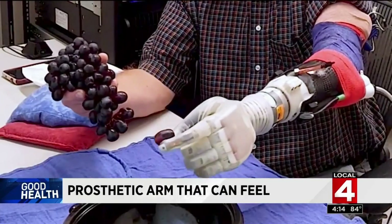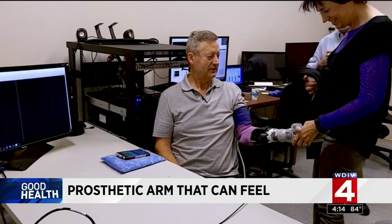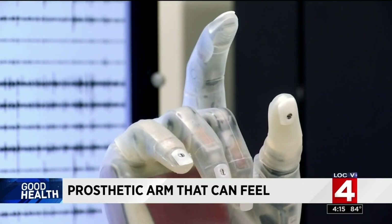We reach out and touch someone when we love them, and getting that sensory feedback is what allows us to have our sense of the environment and to some extent even our sense of self. It's the ability to hold a grape without smashing it, being able to shake someone's hand and feel the squeeze in return. This prosthesis and all of the work behind it makes those small moments possible.